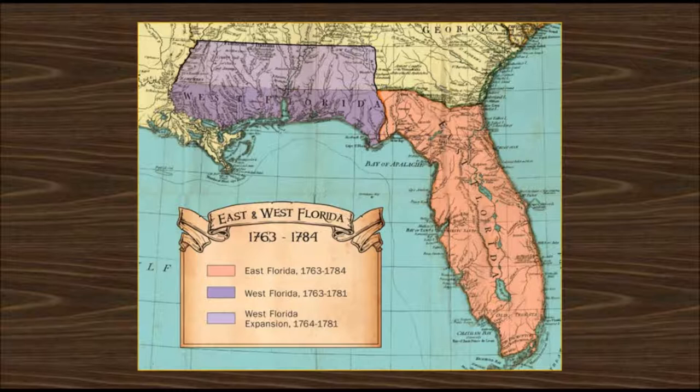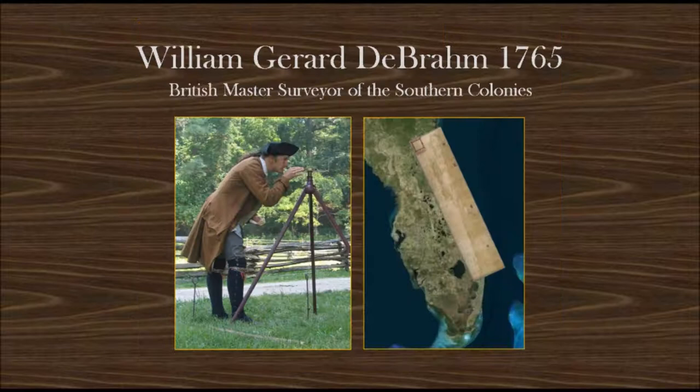When England took over, they partitioned Florida into two sections: East Florida, the Peninsula, and West Florida, the Panhandle. In 1765, King George III appointed German-born William Gerard de Brom as the British Master Surveyor of the Thirteen Colonies. De Brom was a map-making genius with unparalleled accuracy. A De Brom map could be placed on top of a modern-day satellite image with perfect alignment.